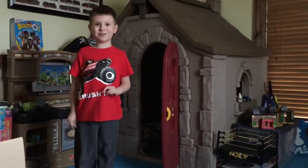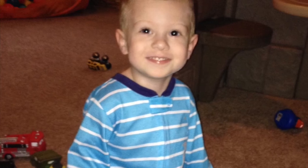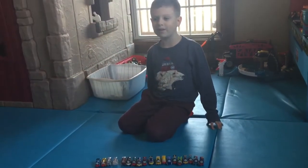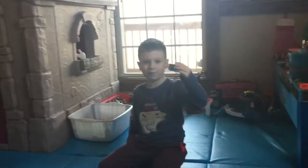Hey everyone, welcome to Liam's Toy Time. This is my Miniature Thomas collection. Here we have Neon Spotter Thomas.